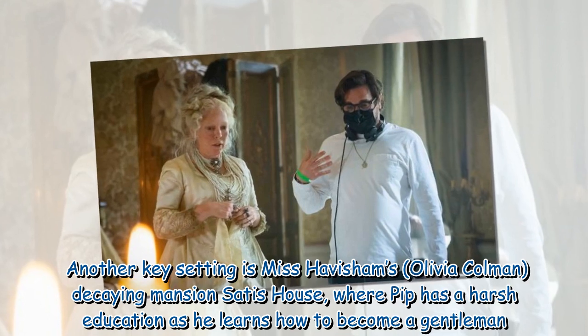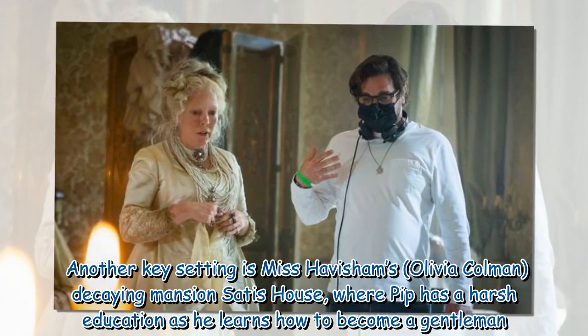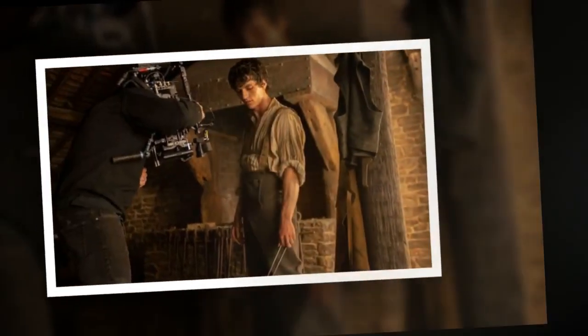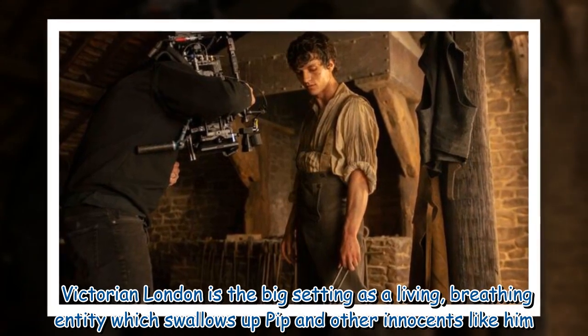Another key setting is Miss Havisham's, played by Olivia Colman, decaying mansion Satis House, where Pip has a harsh education as he learns how to become a gentleman. Victorian London is the big setting as a living, breathing entity which swallows up Pip and other innocents like him.